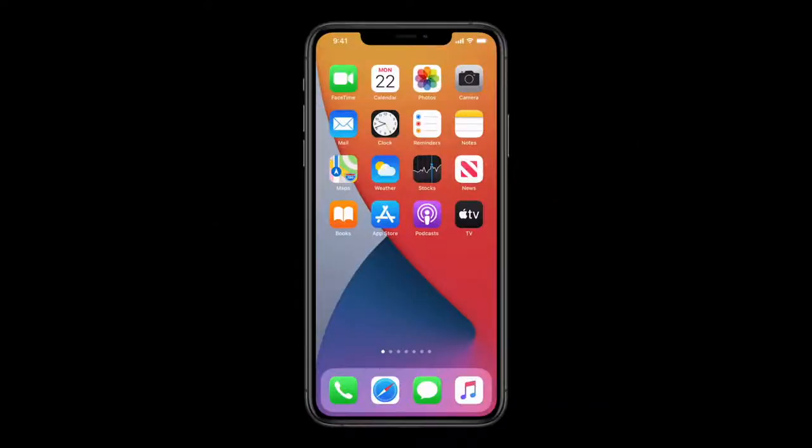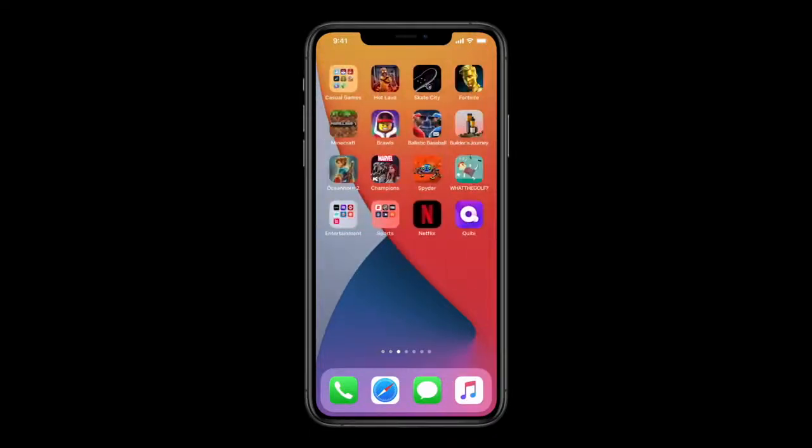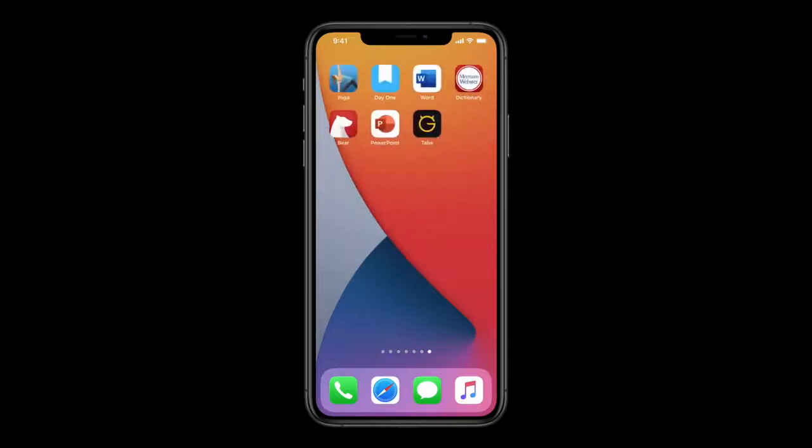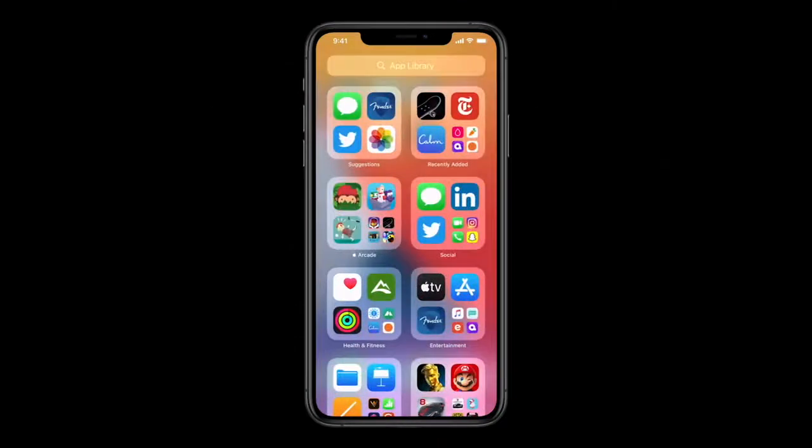Here's my home screen. Like you, I have muscle memory built for the first page or two, but when it comes to all of these pages, honestly, I've lost track of where a lot of things are. And that's where the App Library comes in. You can see that all of my apps are automatically organized here. Now with the App Library, I actually don't need all those pages for all my apps.